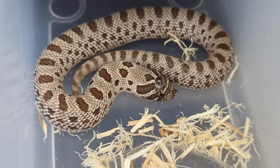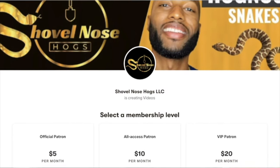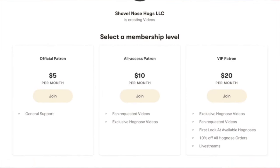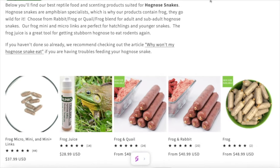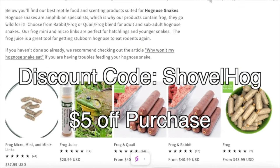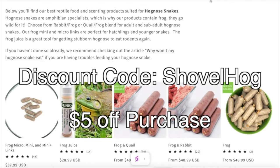Appreciate y'all for watching yet another one of these videos. I now have a Patreon account for those who want to support me even further — you'll have access to exclusive videos, giveaways, and discounts. The link will be in the description. And if you purchase through Reptile Linx, feel free to use the discount code SHOVELHOGS to receive 5% off all purchases.